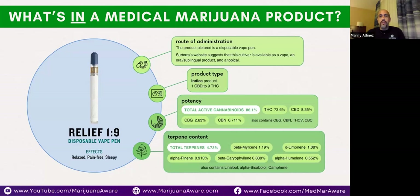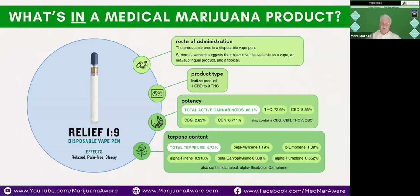Terpenes drive the bus, and it makes it so much different for a total entourage or synergistic effect. The ratio on this product is 1-to-9 — the first number is the amount of CBD, the second is the amount of THC. So it's heavily leaning towards THC, which points to being potentially something that can help with pain relief.